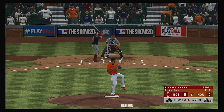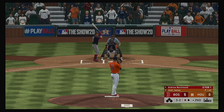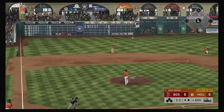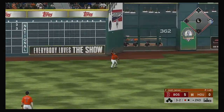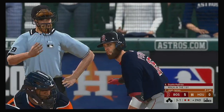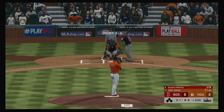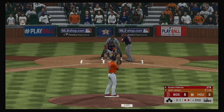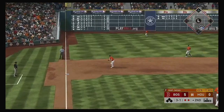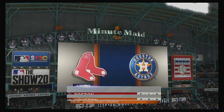Andrew Benintendi stands in. Fouled away. A payoff pitch — lifted the other way to left center. Brantley is under it and brings it in for the second out. Here's second baseman Dustin Pedroia — nine at-bats in the series, a pair of hits. Hard hit at third — Bregman gloves it, onto first baseman Gurriel — and that will end the inning.